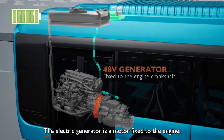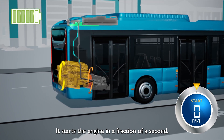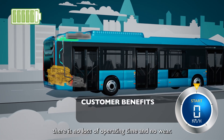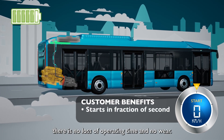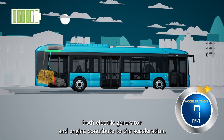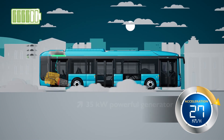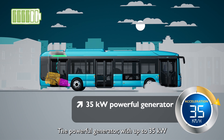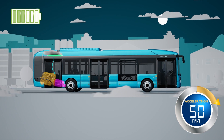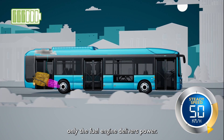The electric generator is a motor fixed to the engine. It starts the engine in a fraction of a second because there are no moving parts — unlike a conventional starter, there is no loss of operating time. As the bus gathers speed, both the electric generator and engine contribute to acceleration. The powerful generator, with up to 35 kilowatts, reduces the engine's fuel consumption.